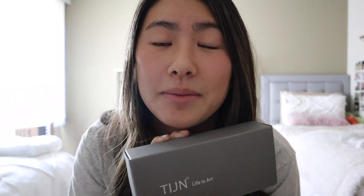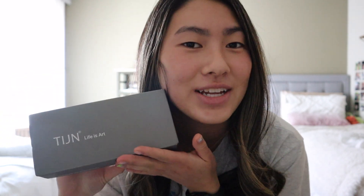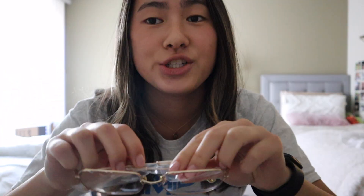I have a very exciting package from TIJN, which is an eyewear brand. They have prescription glasses, sunglasses, and blue light glasses. I got two pairs of blue light glasses and a pair of sunglasses. Thank you for sending me these to show in this video. This is the first pair - I didn't choose these, but these are blue light glasses. Definitely not my style, but very cute and fun.